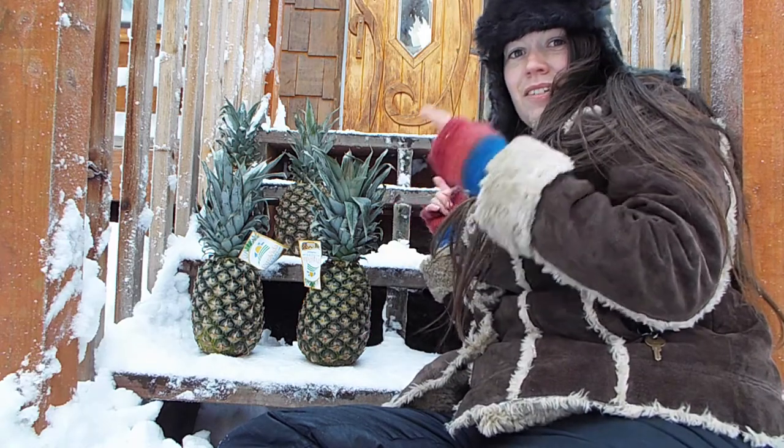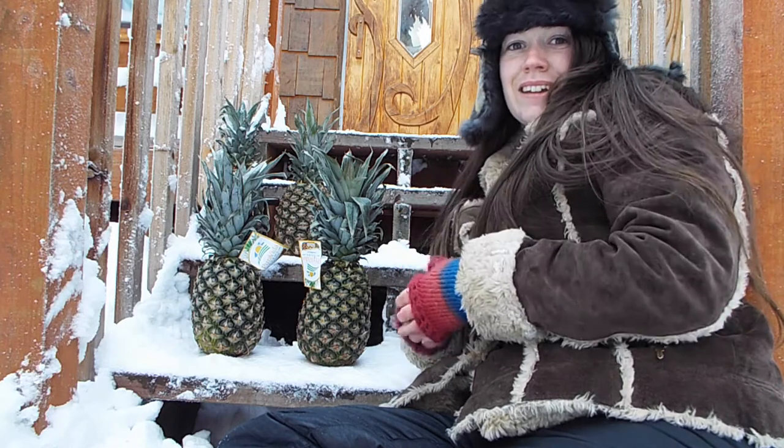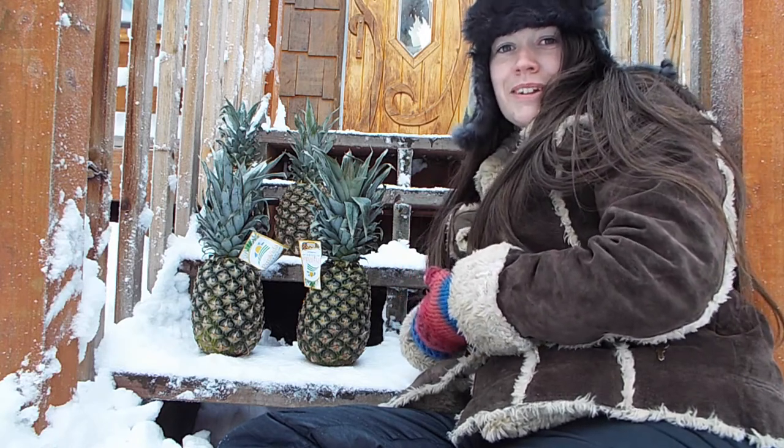Get a load of this! Four pineapples for $10 from Fred Meyer's! Can you believe this? How is this even possible here in Alaska?